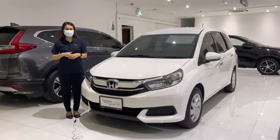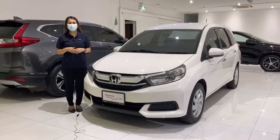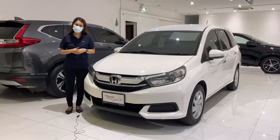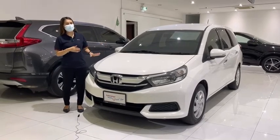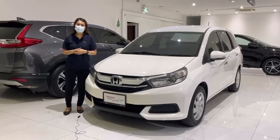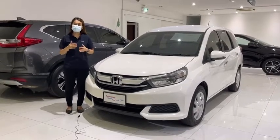Hello, my name is Sholum from Summit Honda Used Cars. I have a 7-year-old second-hand car. This is a Honda Mobilio 1.5 V 2018. The price is $499,000.